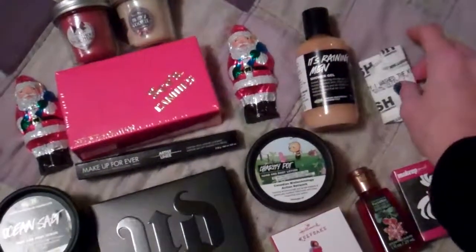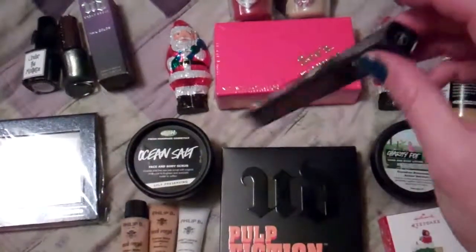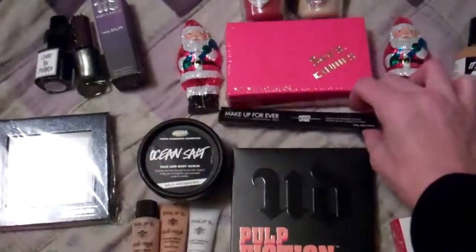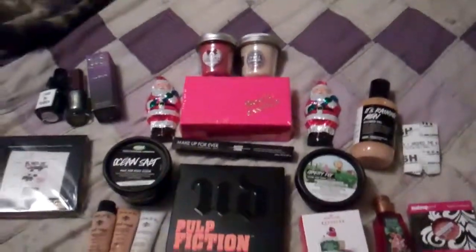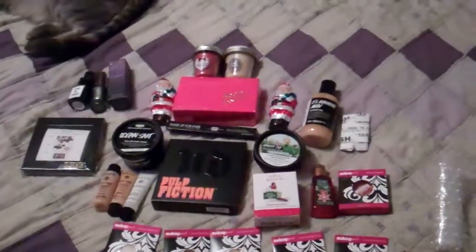And a little sample of Honey I Washed the Kids Soap - they were not generous at all with that sample. And finally, a Makeup Forever eyeliner in M60, which is a brown. So that is an overview - it actually happened a lot more quickly than I thought it would. I thought that was going to be a much longer video.